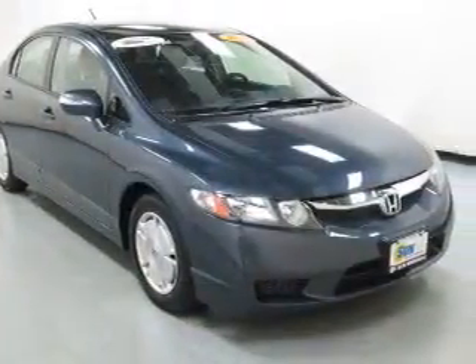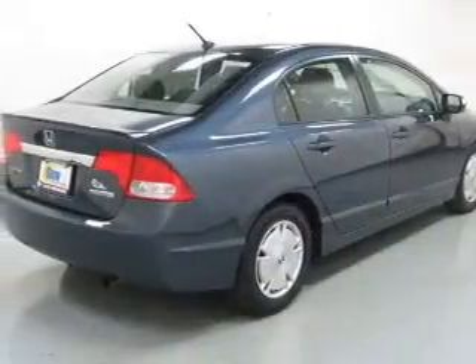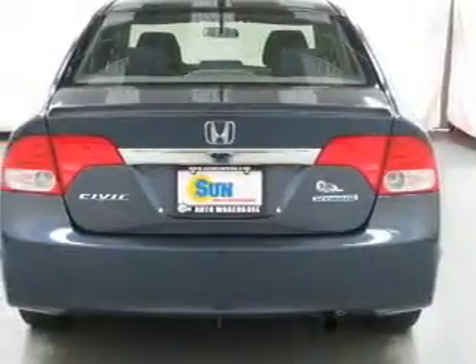The powertrain includes front wheel drive with an efficient four-cylinder engine driven by an automatic transmission. Premium wheels give a more luxurious look, and the anti-lock braking system will help deliver you safely to your destination.